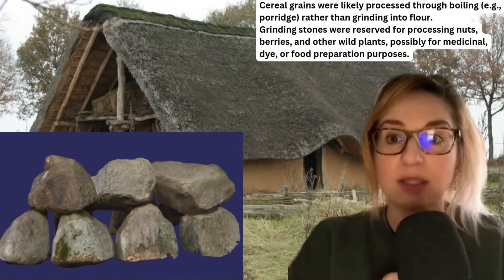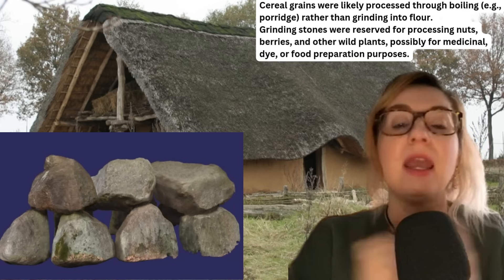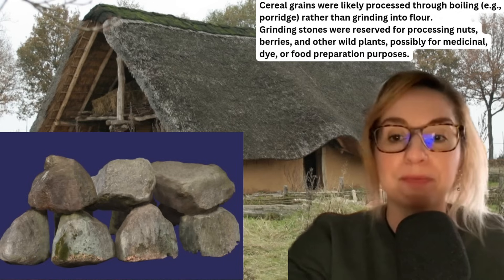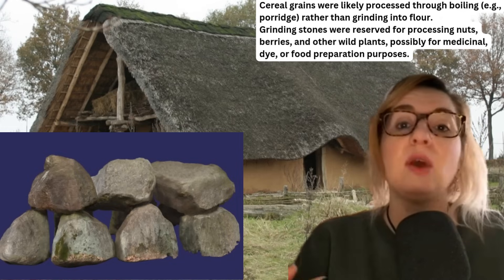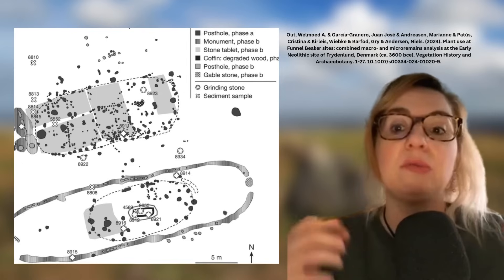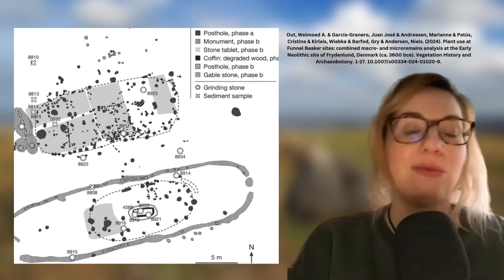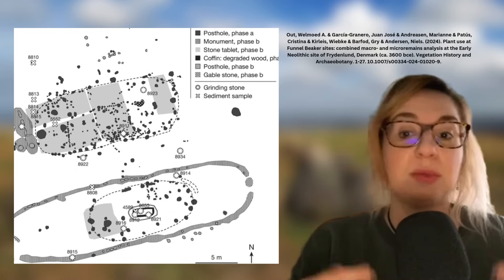The dominance of wild plant remains contrasts with the abundant cereal grains found in macro-remains, implying that cereal grains were likely processed through boiling rather than grinding into flour. The grinding stones were reserved for processing nuts, berries and other wild plants — possibly not only for food preparation but also for medicinal use or for creating dyes. The stones were not merely utilitarian tools; their placement in burial monuments and ritual contexts suggests deeper symbolic meanings, a pattern reflected across Funnel Beaker cultural sites, where grinding stones held social, ritual and potentially spiritual significance.